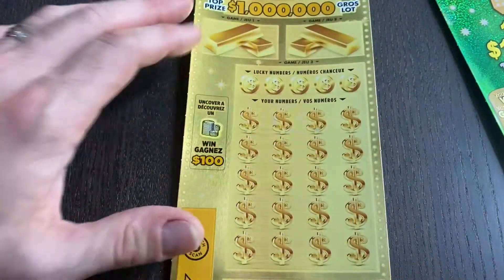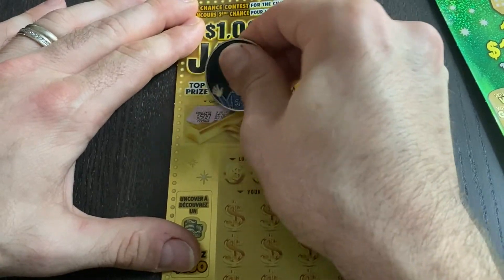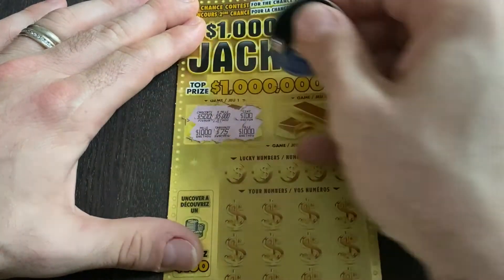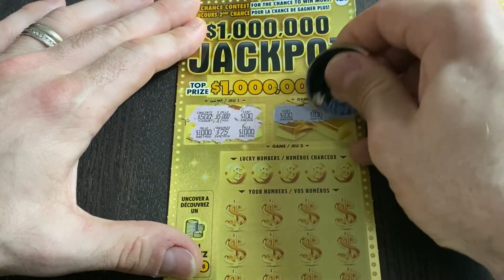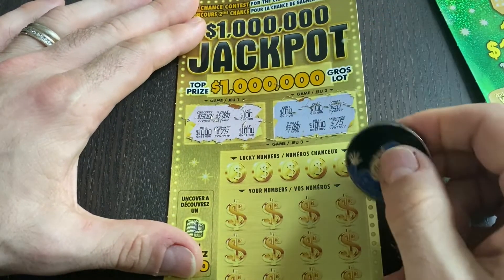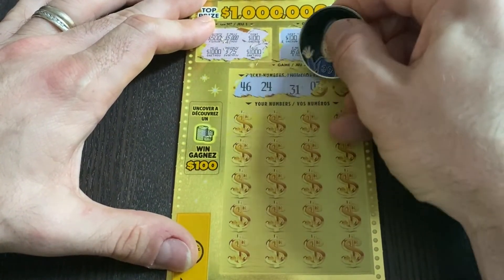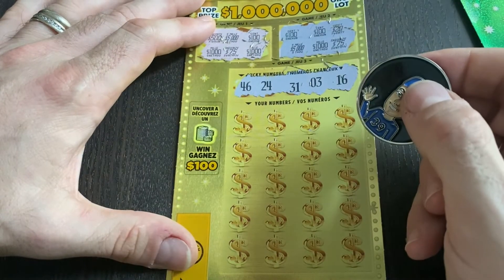Let's start off and see what we have upstairs. Starting off with 500, 5100, 1075, and 1000 — nope, nothing there, just missed a zero to win a thousand. Here we have 100, 100, 20, 5000, 1075 — would have been nice to get that 100. Down to the lucky numbers: 46, 24, 31, 3, and 16. Also keeping an eye out for those stacks of coins.